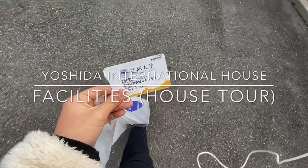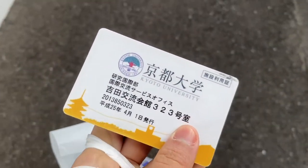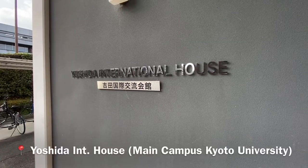Hello everyone, welcome back to my channel. In this video I'd like to share with you about the facilities provided by Yoshida International House at the university.